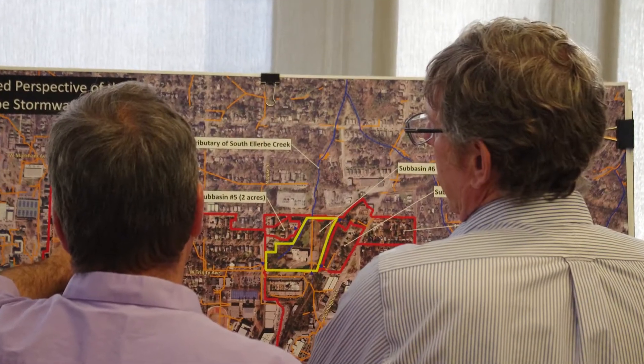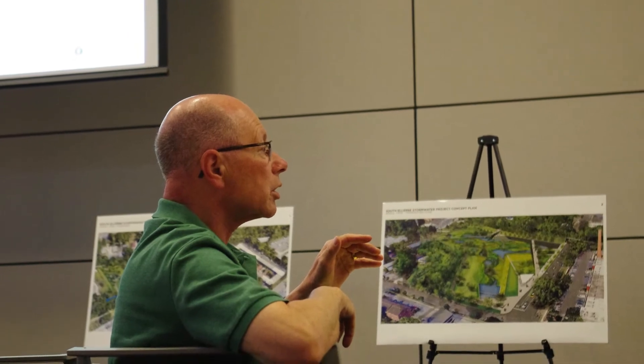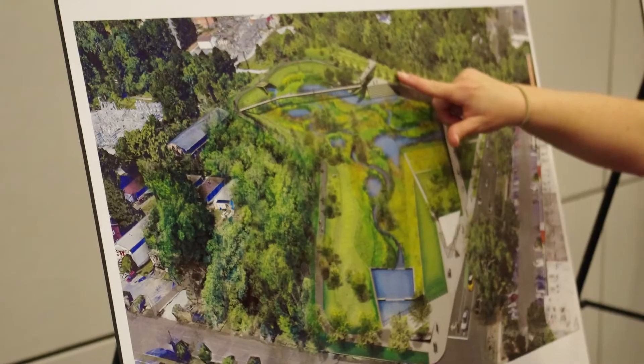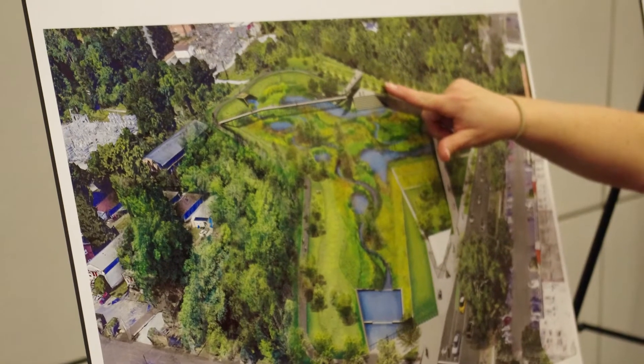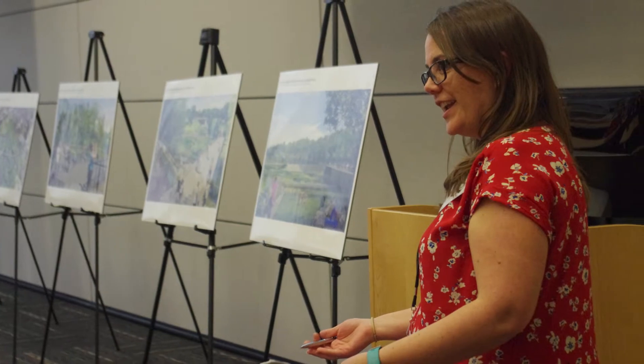The main goals of the stormwater restoration are to improve water quality in Ellerbee Creek, help protect Falls Lake, and create a premier community asset. The latest renderings of the new concept plan for the South Ellerbee Stormwater Project in Durham were revealed at the third public information session.